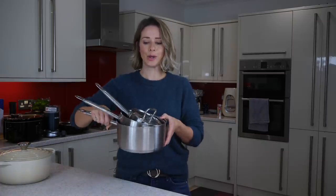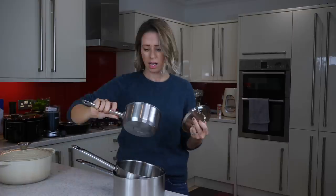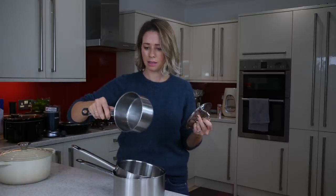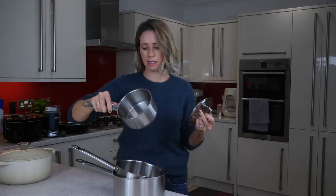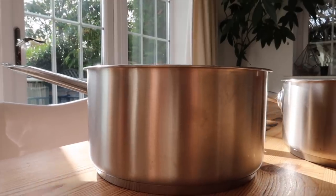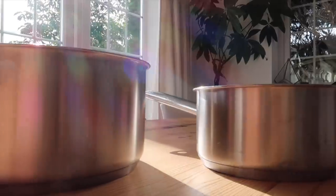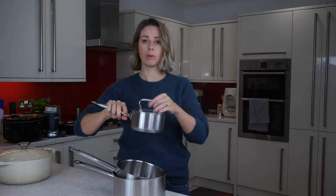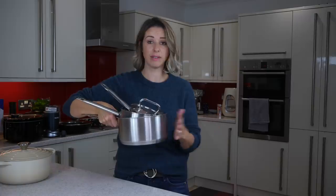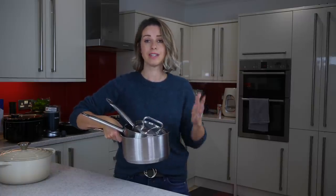Next are my saucepans — I've had these for such a long time. I think they're from Ikea but I'll find out and link them below. I have three different sizes: smaller, medium, and larger, and they all come with their own lids. They're induction ready too, so they worked well on my previous hob and also work great on my new gas hob.